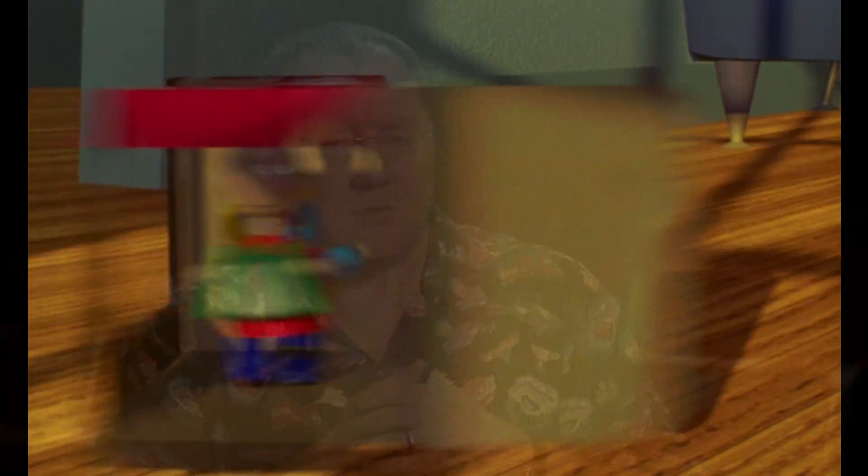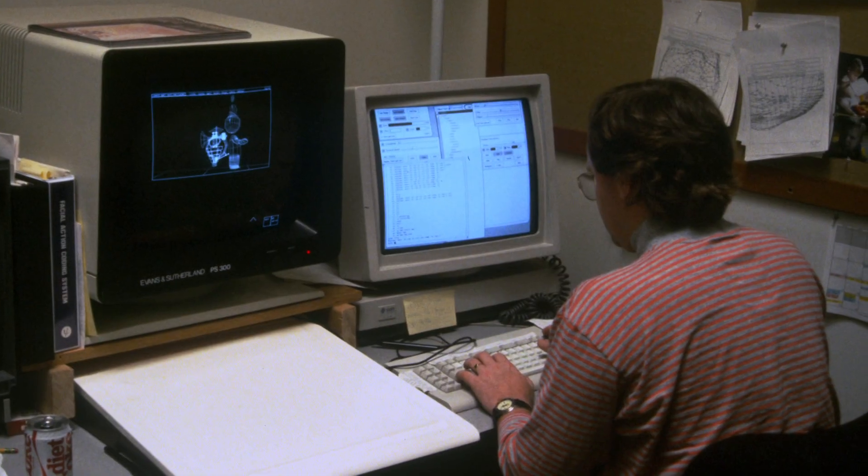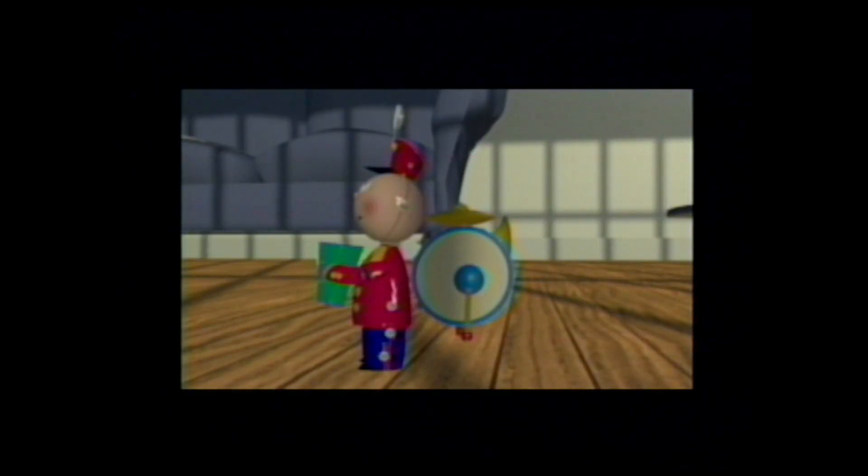It was a challenge. It was twice as long as Red Stream. It had twice as many shots. It was using Minvy, or Marionette, our animation system, for the first time. It was using RenderMan for the first time. And it had our first human character, the baby, in it.